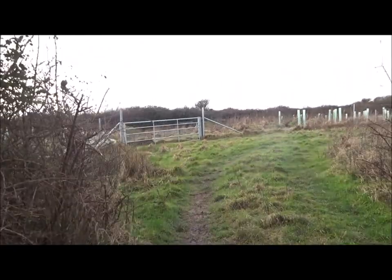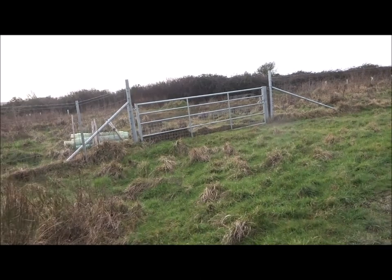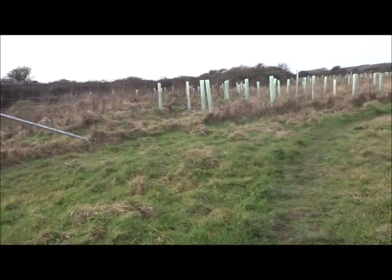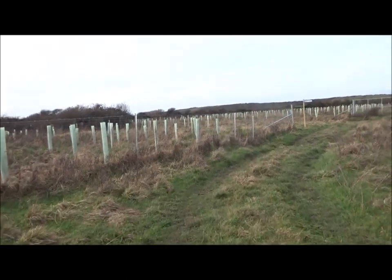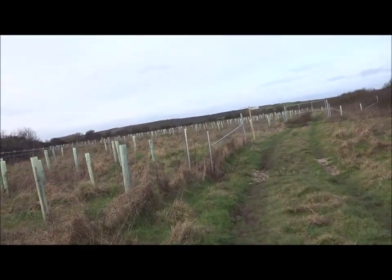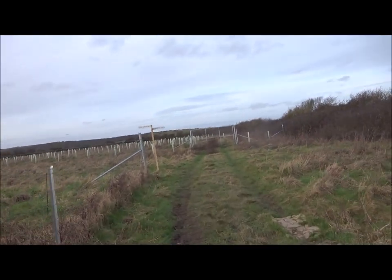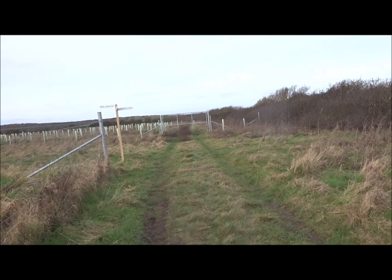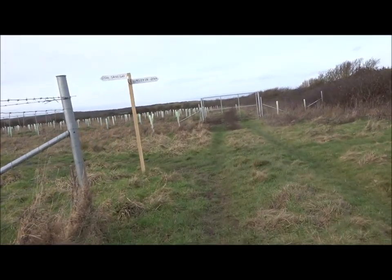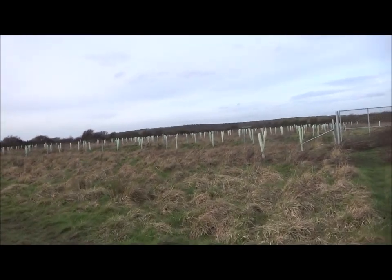That bit of tooth that's just fallen out might actually make it easier. That bit of filling that's just fallen out would probably help me get the bits of bread and stuff that gets stuck in my teeth these days. There's a little sign: 0.5km to Sand Bay.